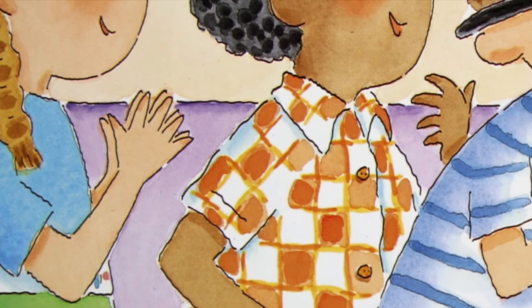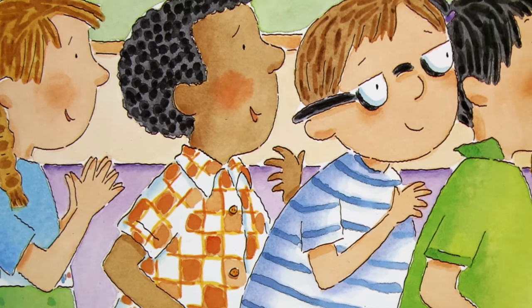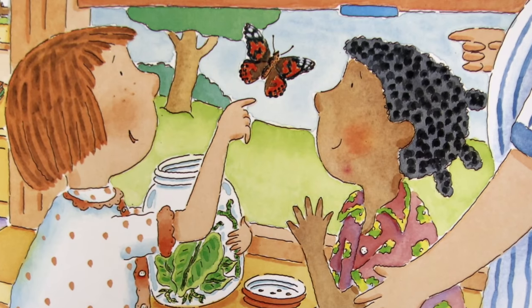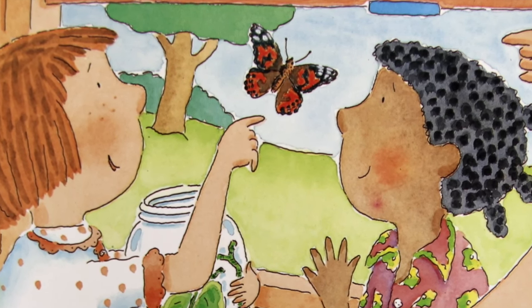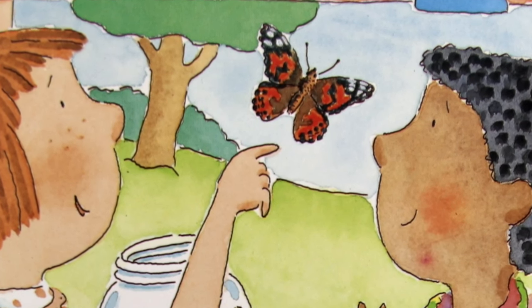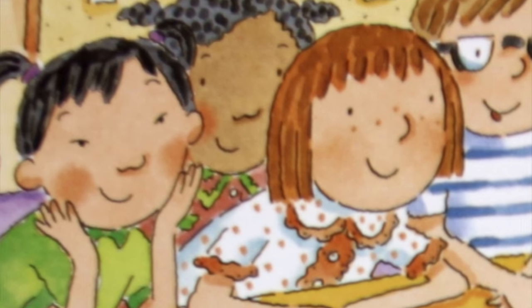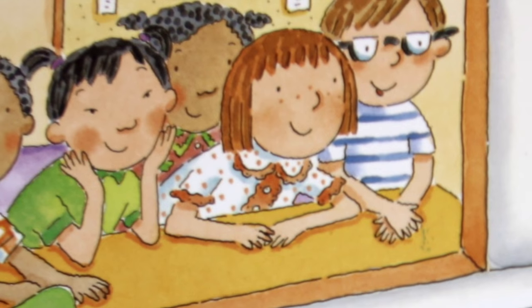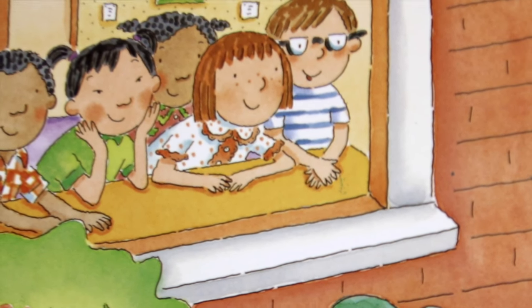Our butterfly cannot stay in the jar. It needs to be outside with flowers and grass and trees and other butterflies. This is a warm spring day. I put my finger into the jar. The butterfly sits on my finger. I pull it out and our butterfly goes free. We feel a little sad and a little happy. We watch our butterfly land on a flower.